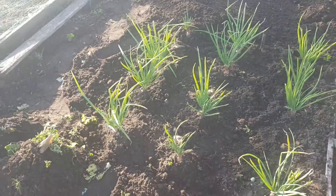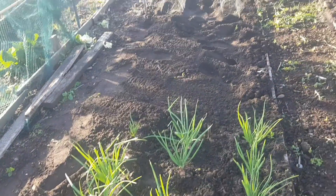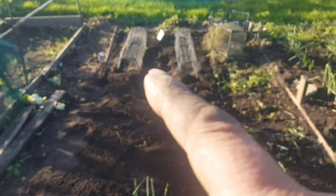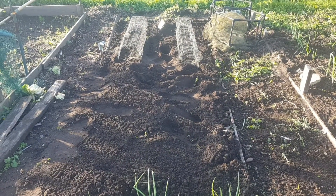Here we are then guys, down at the old allotment again. Quick update — up there underneath those two is two rows of marrowfat peas.